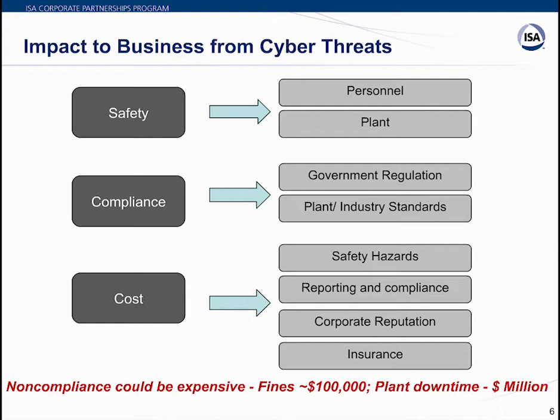The question is: are organizations fully prepared to prevent attacks? There is still an opportunity for organizations to learn about industrial cybersecurity standards and the benefits of adopting products that comply with those standards.